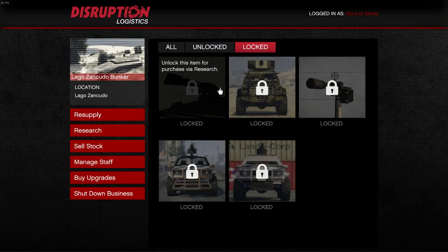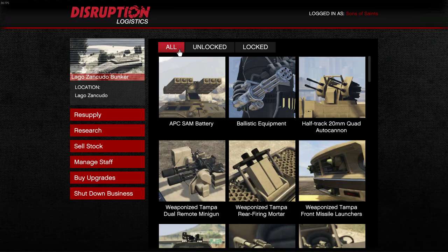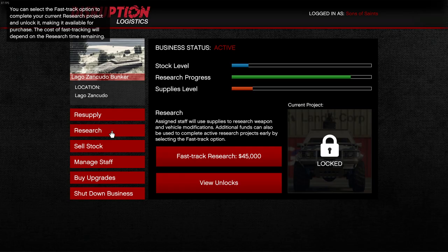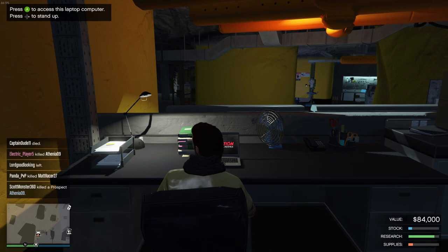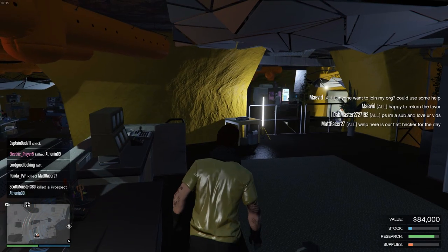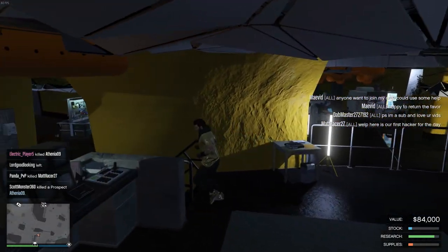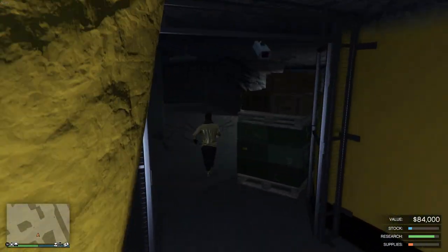I realized I never actually answered whether you should buy it - and I would say yeah. For two hundred thousand dollars that's nothing in the grand scheme of things. You can make that easily in an hour, and even including all the costs to fully upgrade it and get all the research, that's maybe five hundred thousand total, which you can make in an hour and a half especially in an adversary mode. The explosive resistance is really good, it holds nine people, and it's just a really fun car. Have a friend hop in the gunner seat and go on super long police chases or try to take on other players.